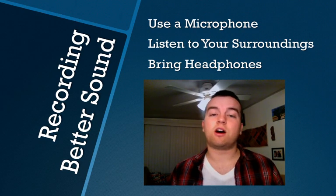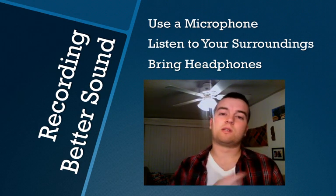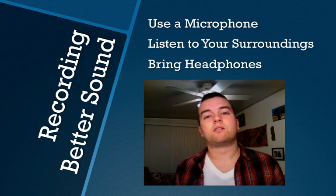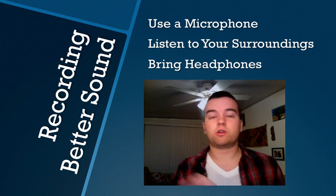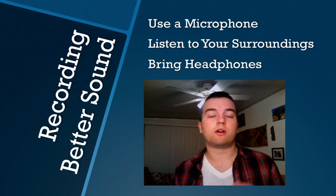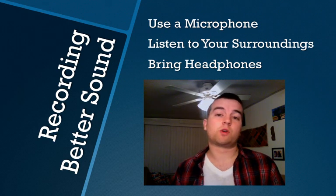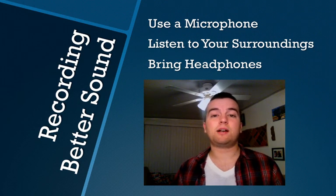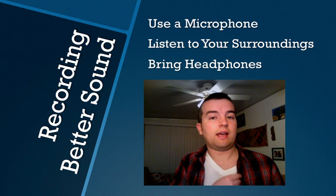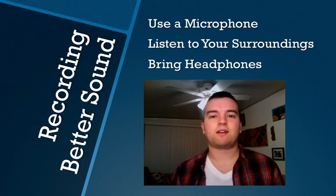We also have lavalier microphones, which are the clip-on microphones, also known as lapel mics. You can get wired ones or wireless ones. Some are able to plug straight into your camera if you have a mini jack or XLR input, or you might have to record on a separate recording device like a Zoom H4n or a Tascam-type recording device. Lavaliers are great for picking up interviews or people talking, and it's pretty easy to hide them underneath a shirt collar or something like that.